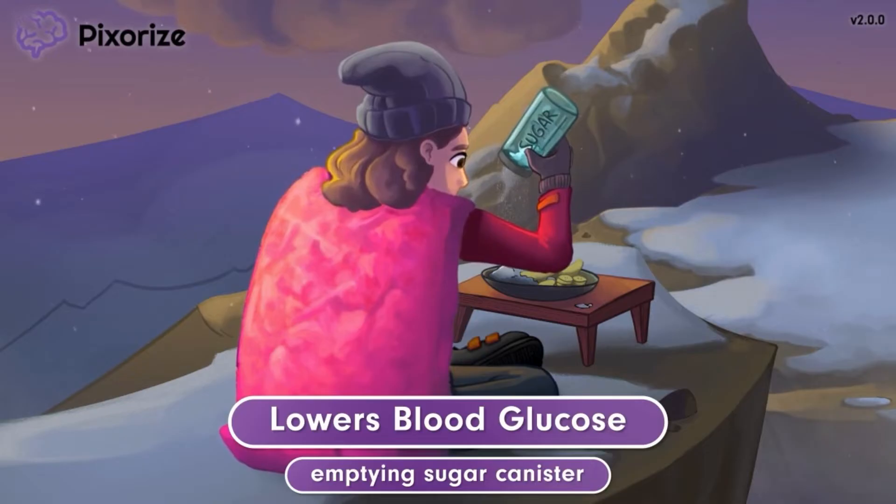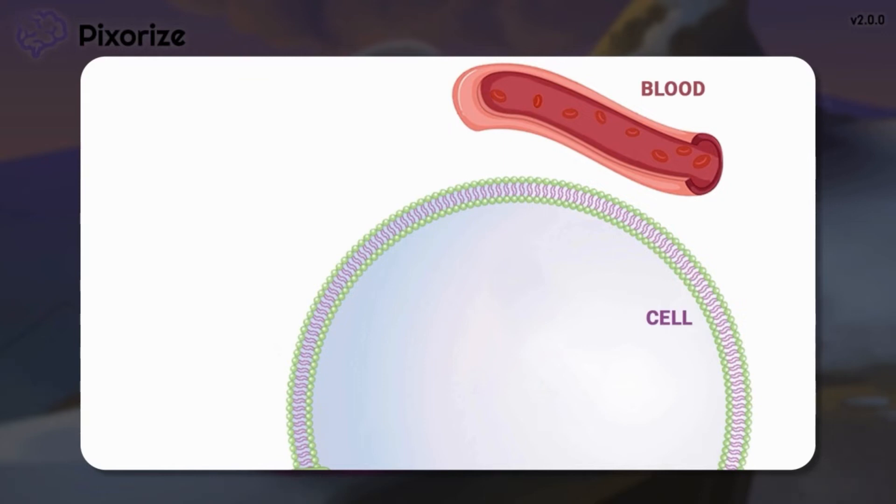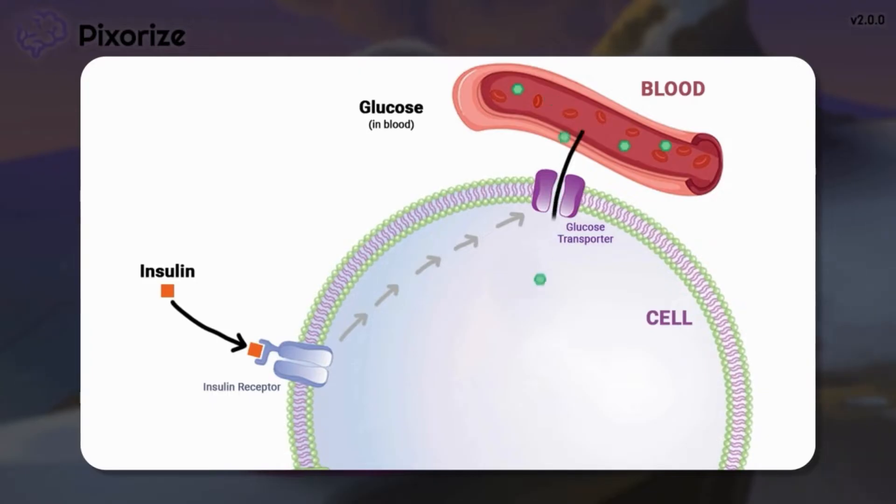Let me explain how insulin causes this decrease in blood glucose levels. Insulin is a hormone that the body uses to control blood glucose levels. It does this by binding to receptors on cells of our body. The insulin binding activates a chain reaction that tells the cell to put glucose transporters on its cell membrane. This presence of glucose transporters then allows glucose to enter the cell from the bloodstream, causing a decrease in blood glucose levels.